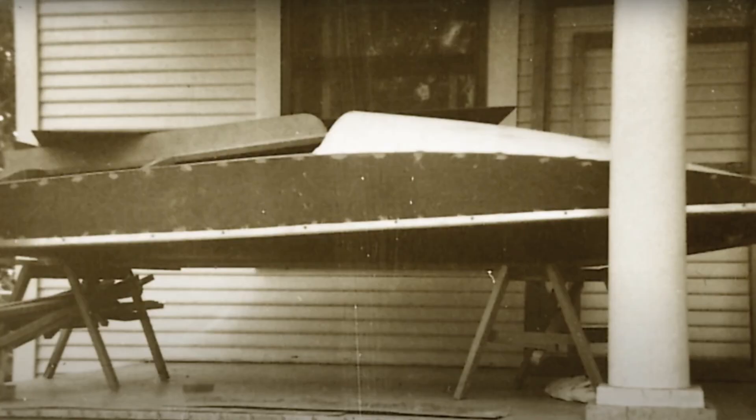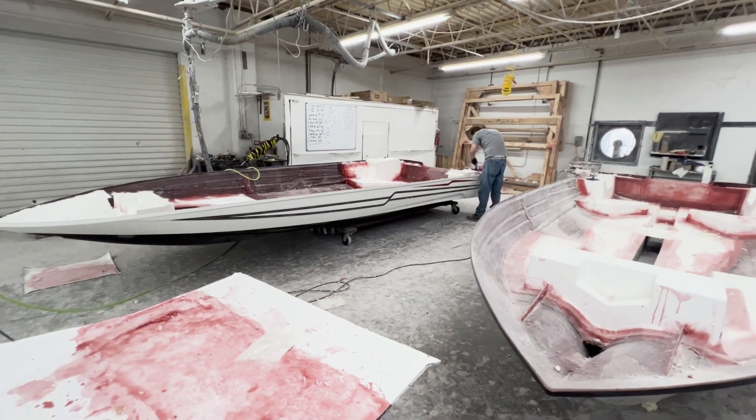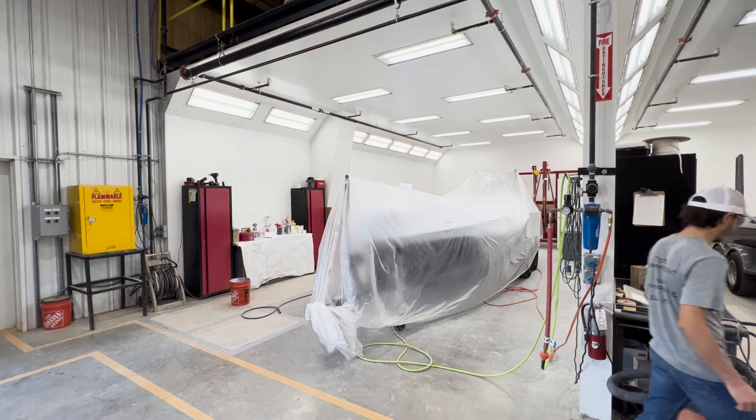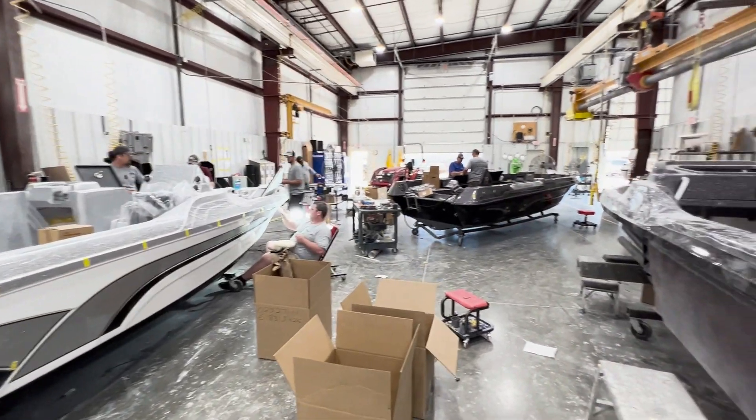What started in a two-car garage is now a complex of buildings that produces Bass Cat Boats, Yardcraft, and their trailers, as well as a repair facility, parts, service, administration, and R&D.